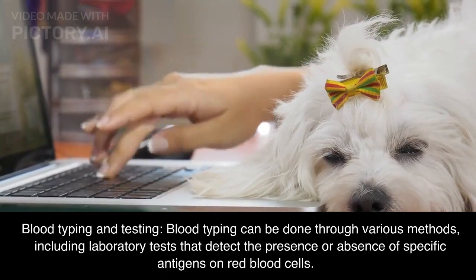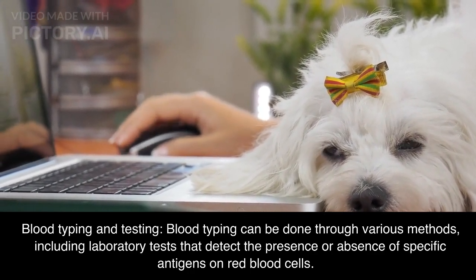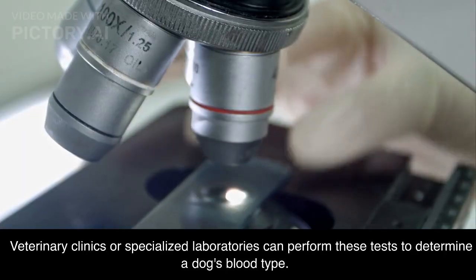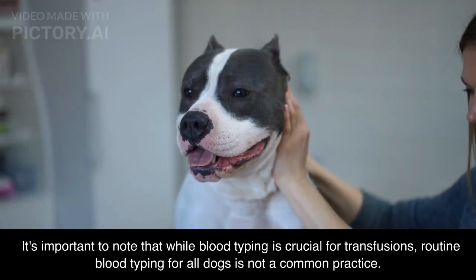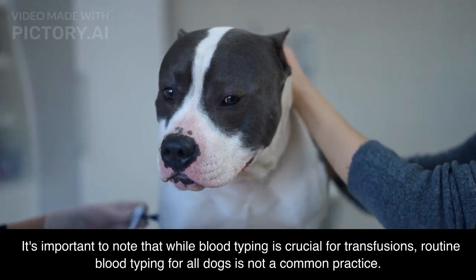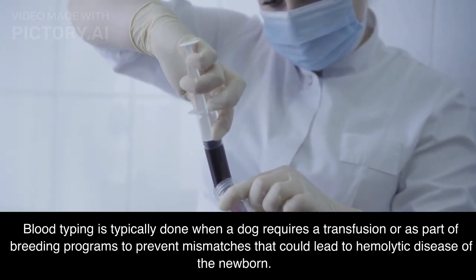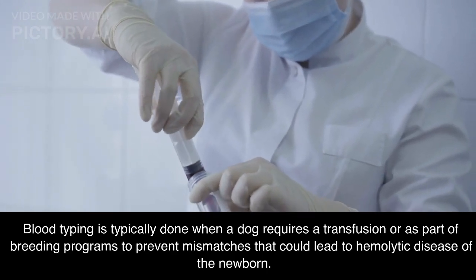Blood typing and testing: blood typing can be done through various methods, including laboratory tests that detect the presence or absence of specific antigens on red blood cells. Veterinary clinics or specialized laboratories can perform these tests to determine a dog's blood type. It's important to note that routine blood typing for all dogs is not a common practice — it is typically done when a dog requires a transfusion or as part of breeding programs to prevent mismatches that could lead to hemolytic disease of the newborn.